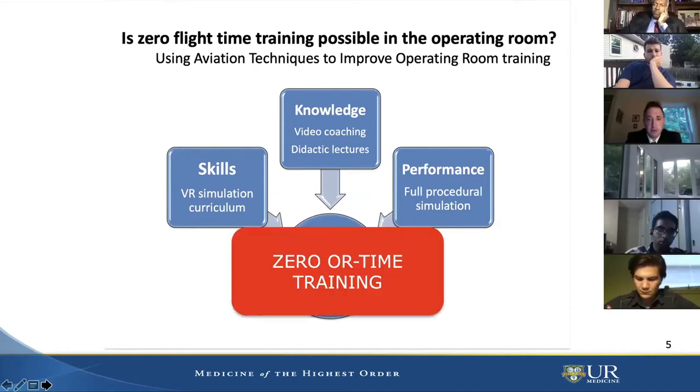We also wanted to do full procedural simulation, and this is where the lab came in. Our essential goal is zero-time operative training. Residents go through this curriculum at the beginning of their research year, and by their fifth year, they're doing procedures skin-to-skin because of this curriculum.